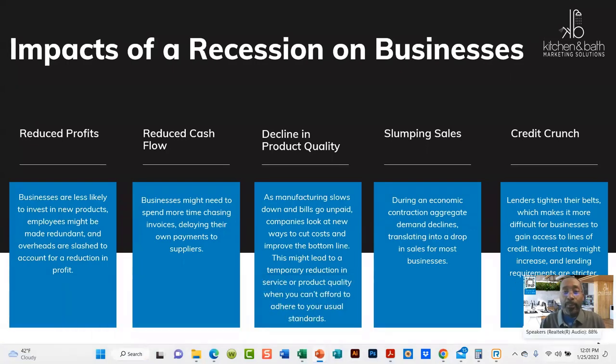The impacts of a recession on a business ultimately include reduced profits because you don't have as many purchases happening. People may hold on to their funds, and in the design industry they're not doing as many designs as they used to, so you don't have as many jobs or clients. With that, you have reduced cash flow and you have to be mindful as the business owner of what you spend your money on.